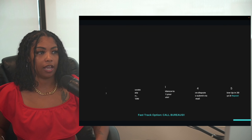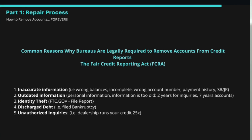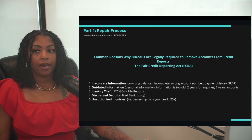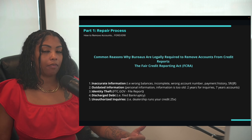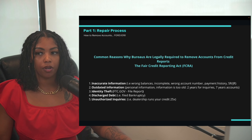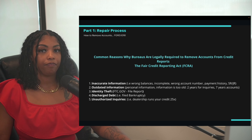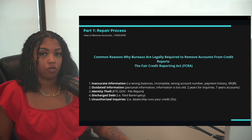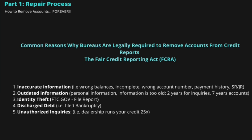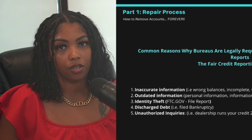Here are common reasons why bureaus are legally required to remove accounts from your credit report. There is a consumer law called the Fair Credit Reporting Act (FCRA) that protects us from financial institutions and credit bureaus. The most common reason is inaccurate information — about 95% of content on your credit report is likely inaccurate.